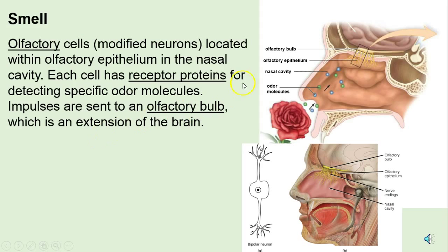Olfactory means smell. You can see that huge sinus — that's why when we get sinus infections, it's often a problem. There is the olfactory epithelium where the nasal cavity is, there's bone up here of course. And the olfactory bulb is going to send that reception of odor to the brain.